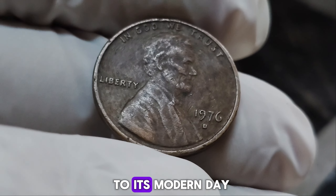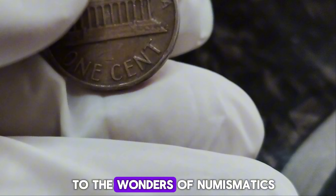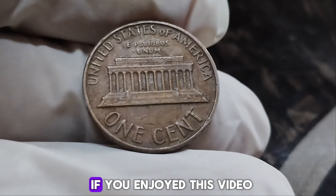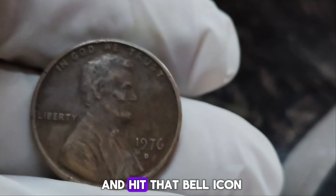From its historical roots to its modern-day treasure status, this coin is a true testament to the wonders of numismatics. If you enjoyed this video, don't forget to like, subscribe, and hit that bell icon for more fascinating coin stories from around the world.